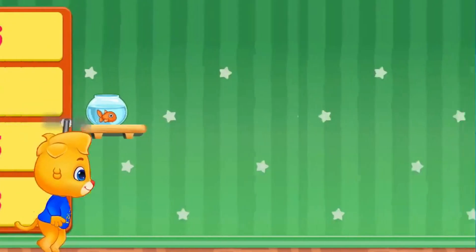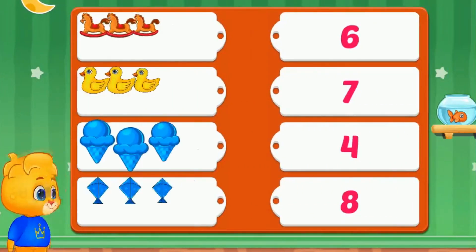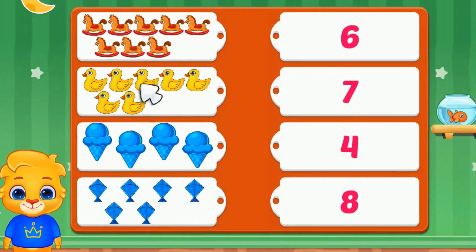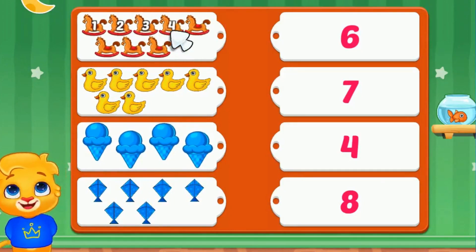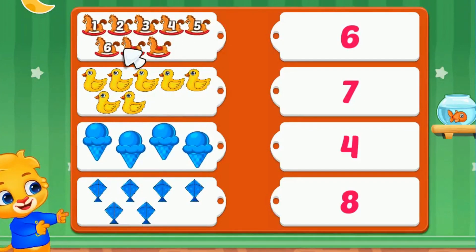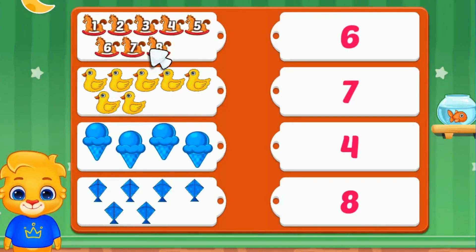Well done! Here are a few more examples. Let's count the horses. One, two, three, four, five, six, seven, eight. We will match it with number eight.